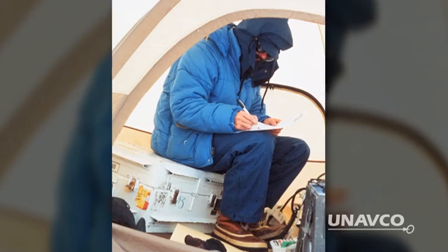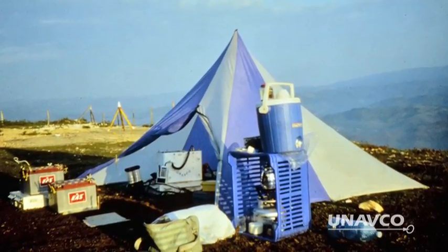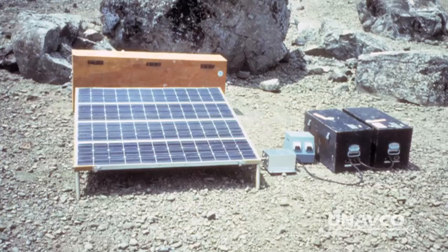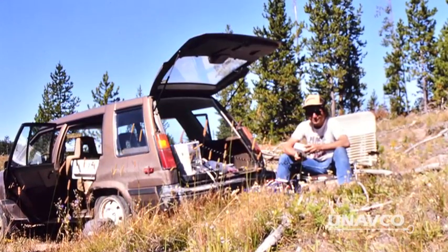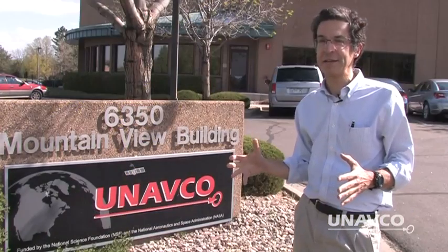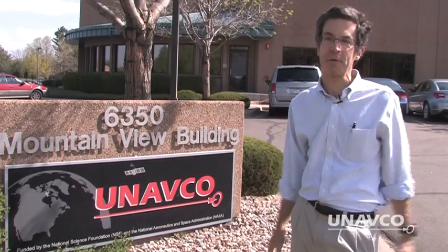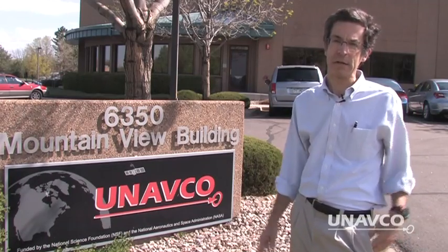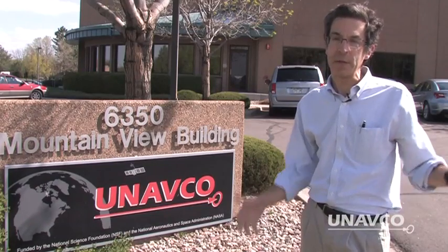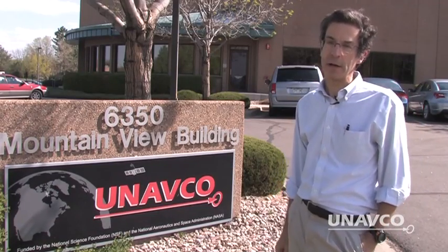It took two 40-pound batteries to power the instrument for the duration of the typical four- to eight-hour observing window. It would run on two car batteries for about five hours — unlike now, where our systems run for months on two car batteries. We had to do surveys in California at night, because that was the only time the satellites were overhead. It was before the collection of GPS satellites called the Constellation was complete. Time, tides, and satellites wait for no man, and damn few women.